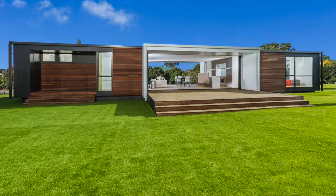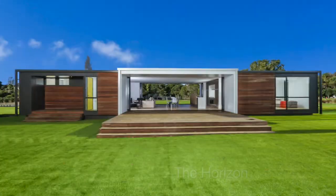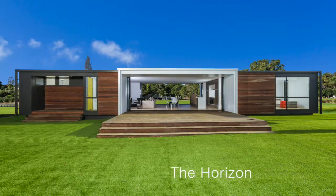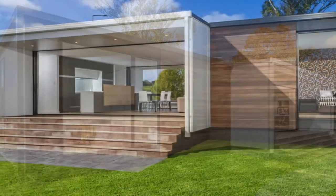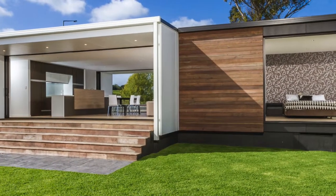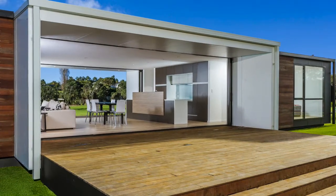Presenting another stunning design in Keith Hay Homes' striking architectural range: The Horizon. The result of an innovative collaboration with Architects NZ, the clean horizontal aesthetic of this breathtaking structure gives the home an easy functionality specifically suited to New Zealand's landscape and the easy living requirements of its people.